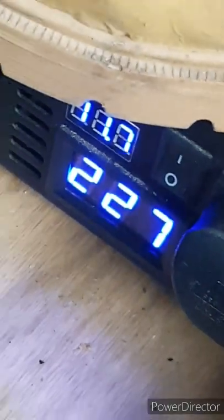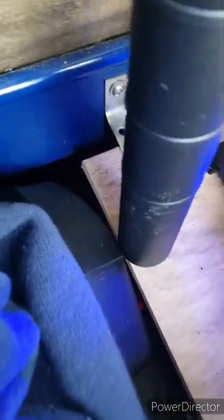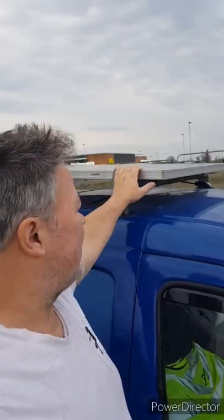That's powered by a three kilowatt inverter tied to a 100 amp hour battery that gets all its power from a 300 watt solar panel.